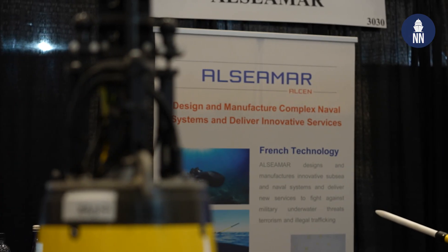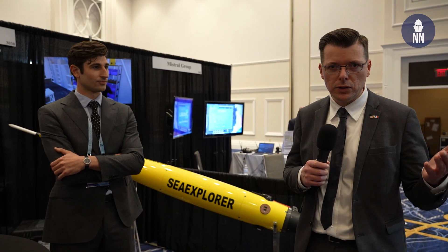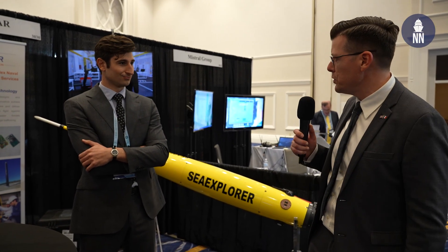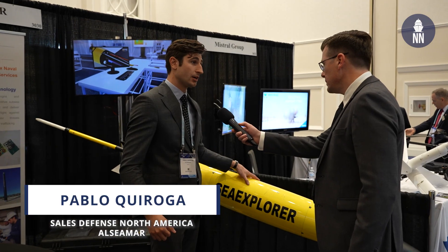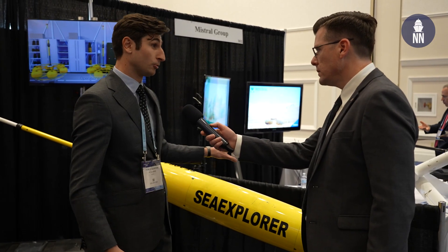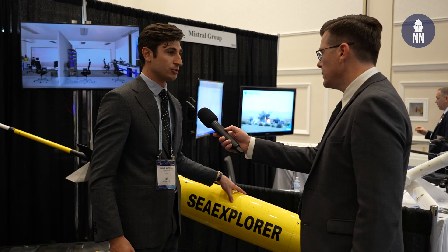We are now with French company Alcimar, an exhibitor here at Sea Air Space for the first time. They are showcasing the Sea Explorer, an underwater glider that we covered recently at Euronaval. With me is Pablo Quiroga, North America Business Development Manager. This glider is owned by an American user — VIMS, the Virginia Institute of Marine Science. They just deployed it and it just came back from a mission. We can see the wear on it right here, and it will be deployed again next month in different regions of the world.